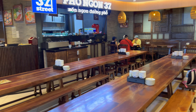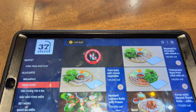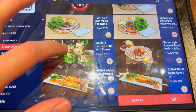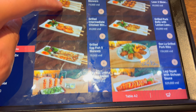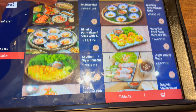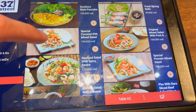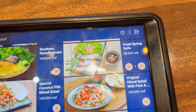Hey everyone, I'm here inside the Saigon Center in Ho Chi Minh City. I'm going to be eating at 37th Street, Pho Yon 37. Looks like an interesting place. Let's take a look.